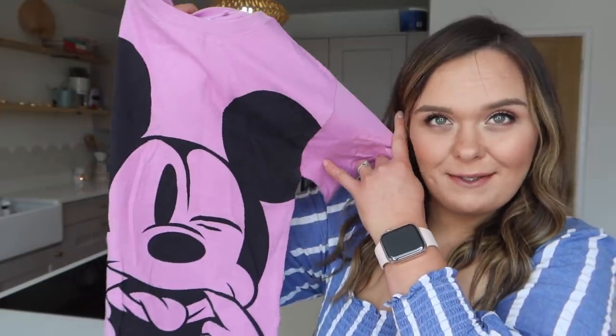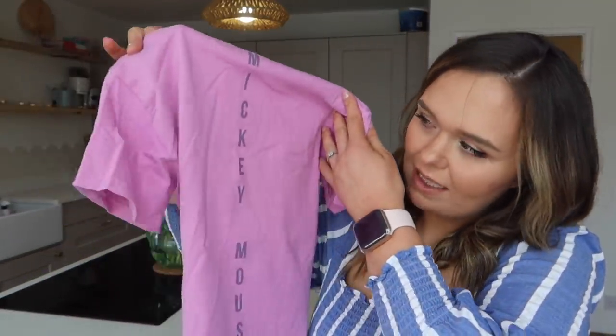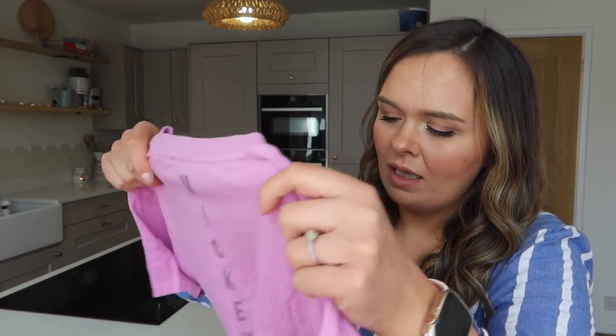For Stan it's mainly t-shirts and shorts. He's entering into that phase of really liking superheroes and characters, so I've tried to pick up a few t-shirts that make him smile but are also quite cute. This is a Mickey Mouse one in a lilac colour - I love the little face, it's really cute, and on the back it just says 'Mickey Mouse' down the back. It comes up quite large in a three-to-four. He's only just turned three so I feel like he'll get a good year's wear out of this, if not longer.